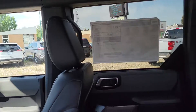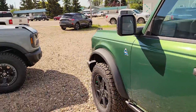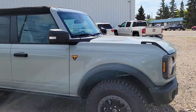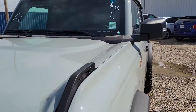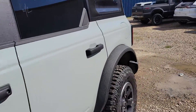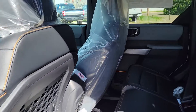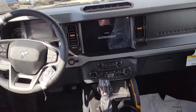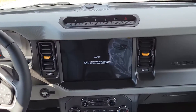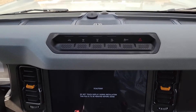So we'll bump into that Cactus Gray one quick. It's a little bit of a different color scheme — where the Black Diamond has blue trim, this one will have orange trim. You have a more advanced 4x4 system and the extra buttons up top there.